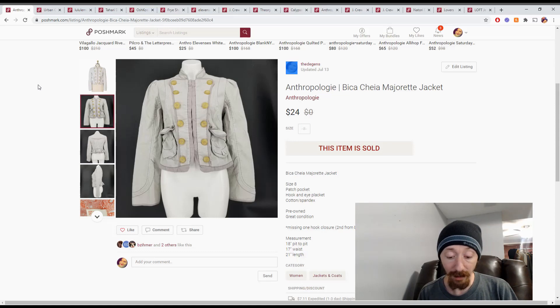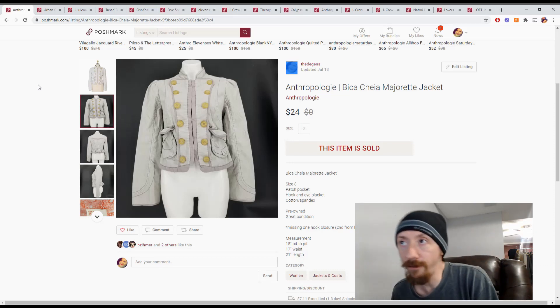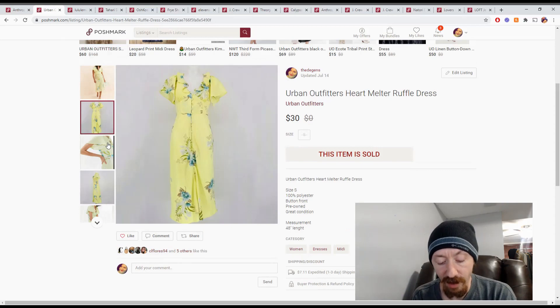It was a pretty good week overall. Our Posh earnings on that were $17.08. This did come from a ThredUp box, so it was around $2, meaning we made a total of $15 off this one.